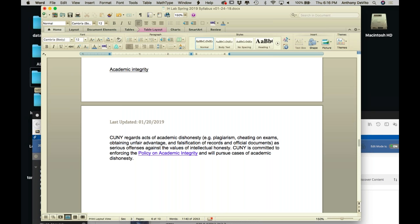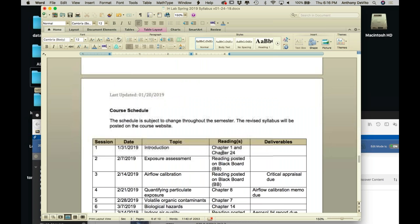How many of you guys have used the discussion boards on Blackboard before? How many guys are new to Blackboard - haven't used it before? Nobody. Okay, so at least everybody's familiar with Blackboard.